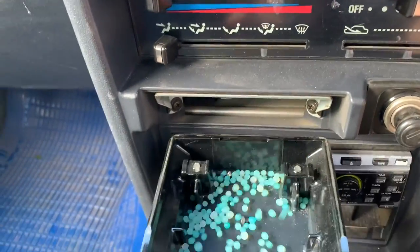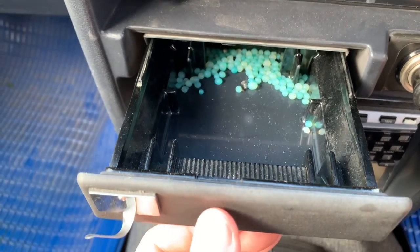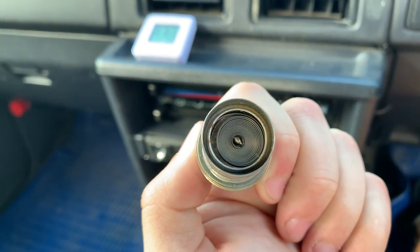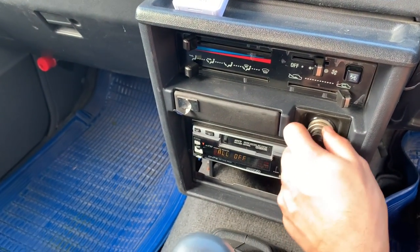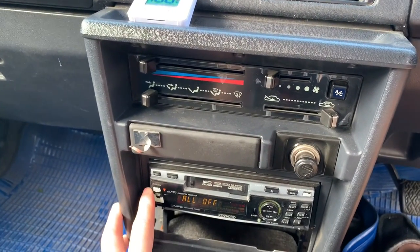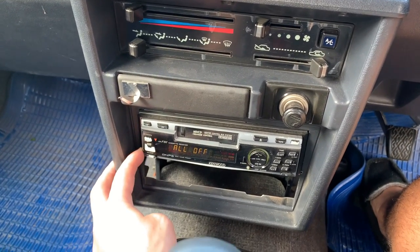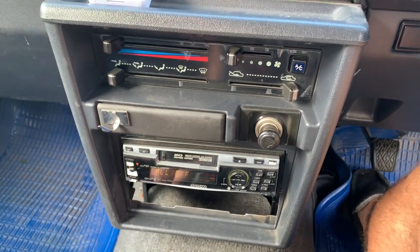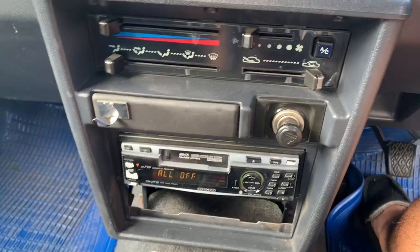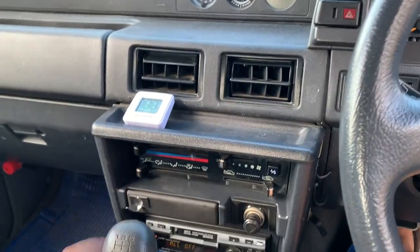Ashtray — I don't believe it's ever been used. The cigarette lighter looks really clean, doesn't look like it's ever been used for a cigarette. AC works, blows nice and cold, kicks right in. The radio works, of course, but we only get the Japanese frequencies on this thing. If you want to get radio stations over here, you'd have to change it out for something that receives U.S. frequencies — that's the same with any Japanese vehicle that you import.